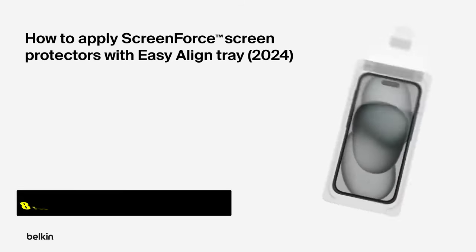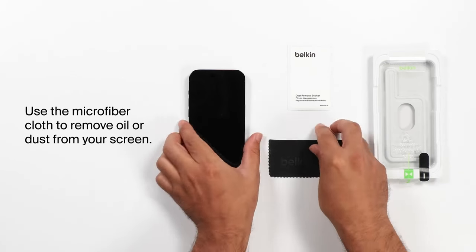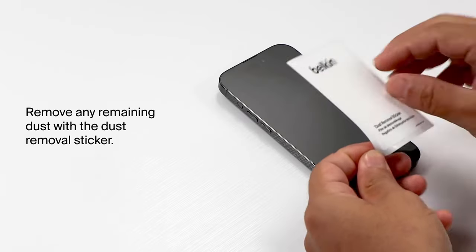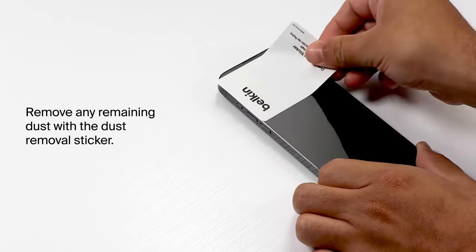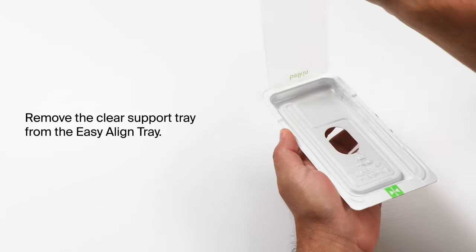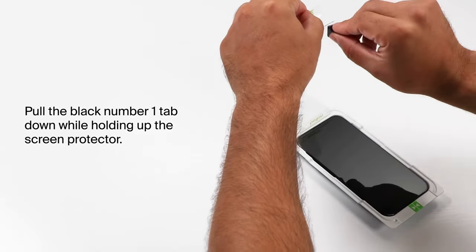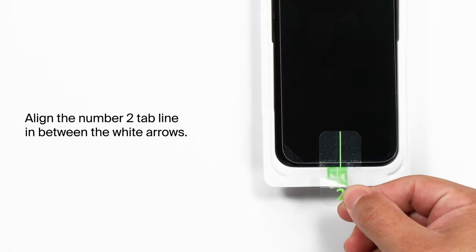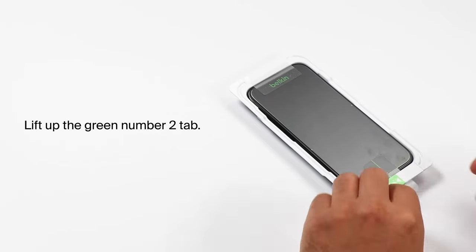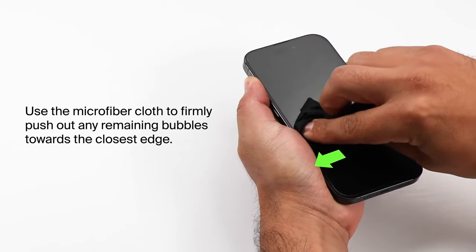At number 8 is Belkin Screen Force. The Belkin Screen Force offers exceptional protection for your iPhone with recycled glass that's 62% stronger than traditional tempered glass. With a 9H Pencil Hardness Rating, it provides top-tier scratch resistance. Its ultra-thin design, at just 0.29 mm, ensures flawless touch sensitivity, making it feel like there's no screen protector at all. The anti-fingerprint and antimicrobial coating helps maintain clarity and prevents smudging. Installation is easy with the included Easy-Align Tray. Designed with 2.5D edges, this screen protector offers full-screen coverage without compromising compatibility with most cases.